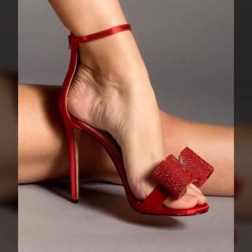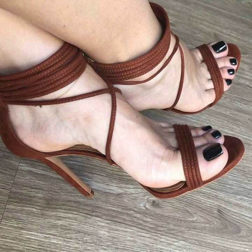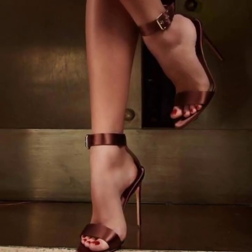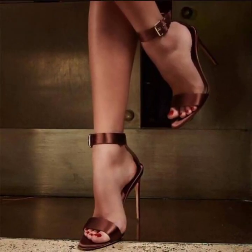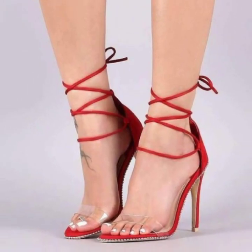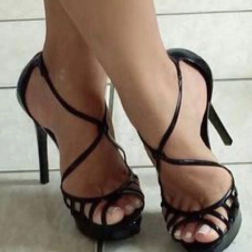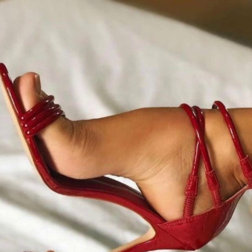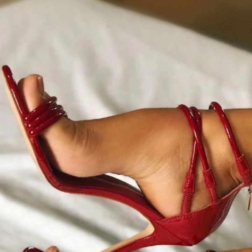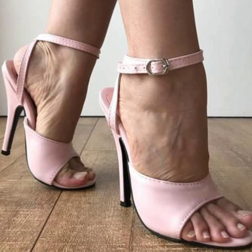Thank you so much for visiting my YouTube channel, subscribing, and watching my videos and enjoying very stylish pencil heel sandals ideas. Don't forget to give your feedback in the comment section. Your positive feedback encourages and motivates me to bring very unique and very stylish pencil heel sandals ideas.